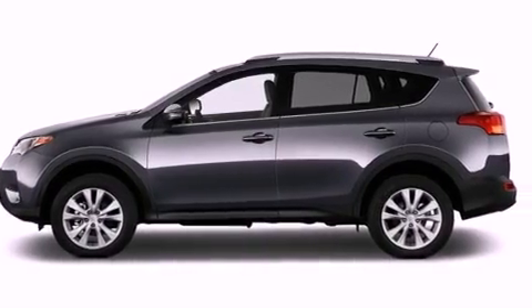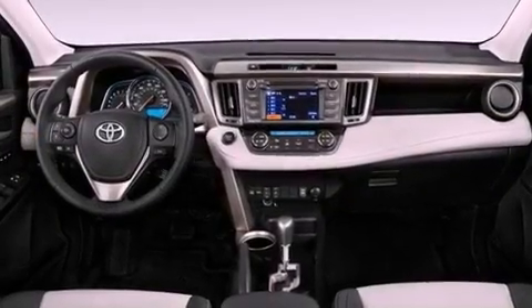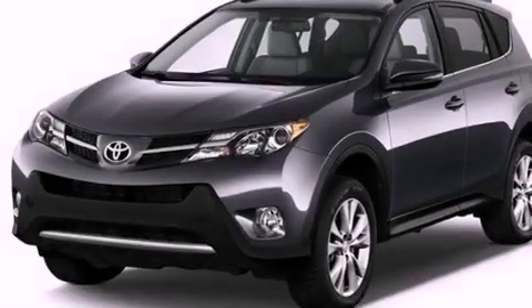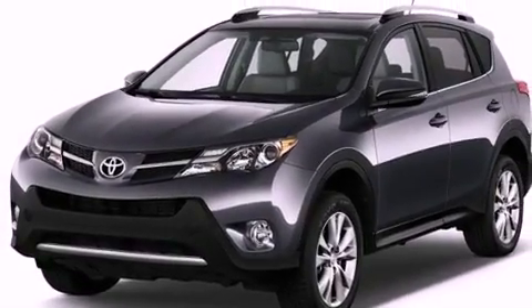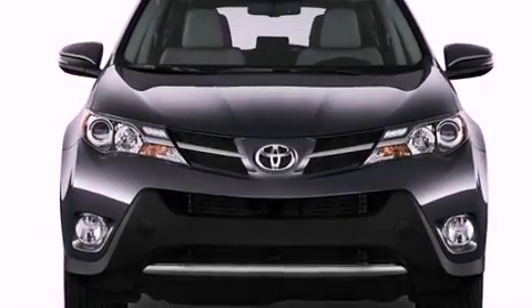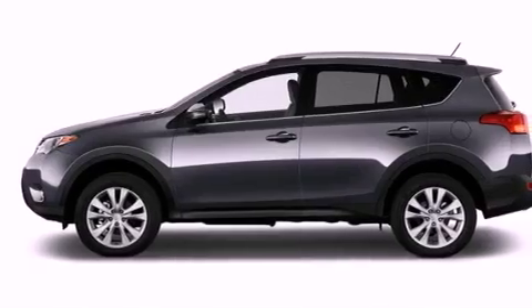The following features are also included: air conditioning, cruise control, full-power accessories, a CD player, a passenger-side vanity mirror, an engine immobilizer theft deterrent system, energy-absorbing front crumple zones, an anti-lock braking system, a rear window defroster, and a rear spoiler.